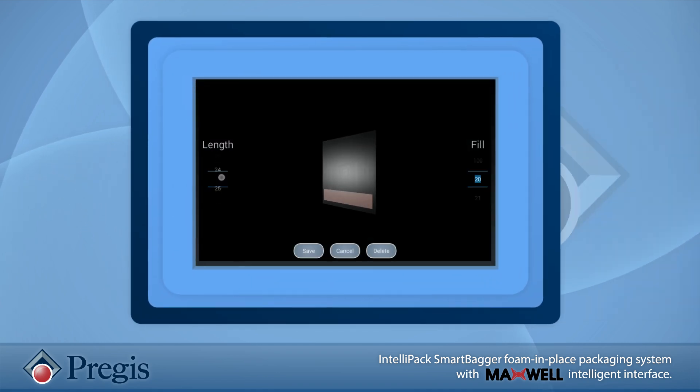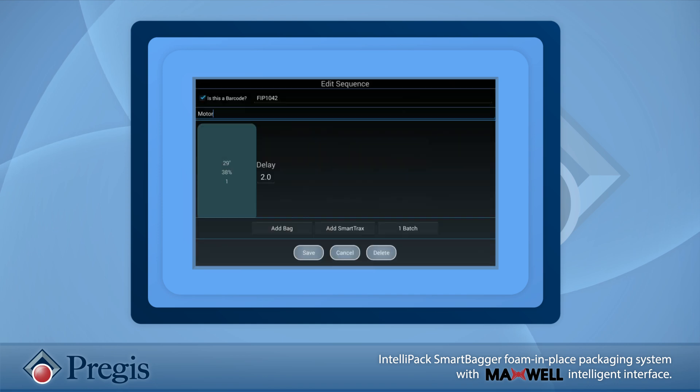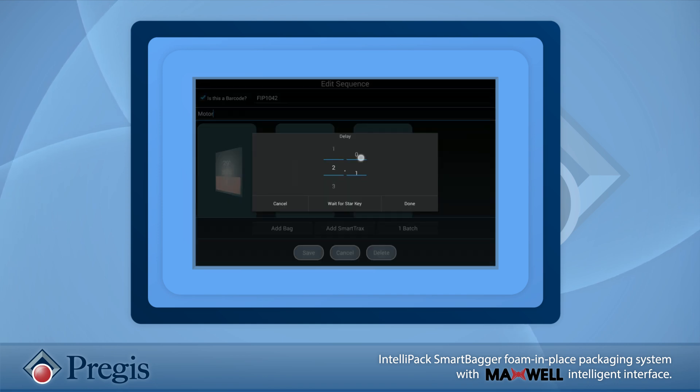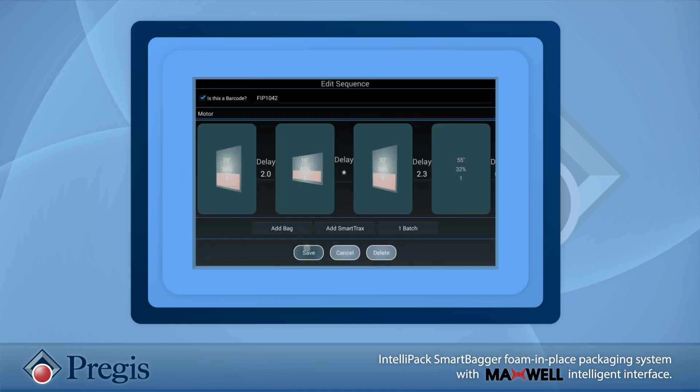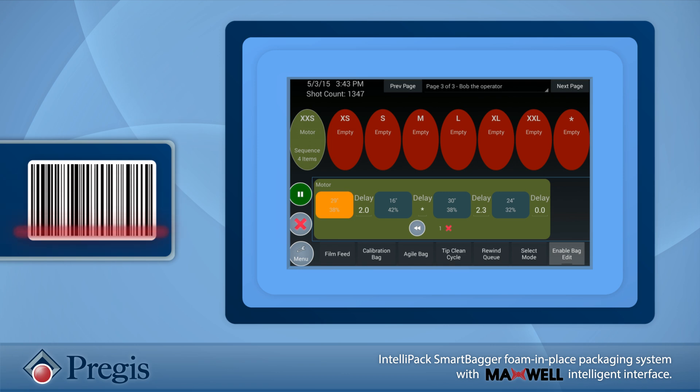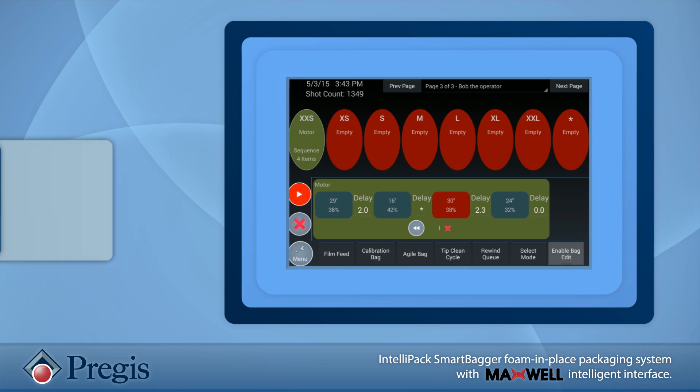And Maxwell's memory is virtually infinite. This is a big benefit for users with seemingly unlimited barcodes. Maxwell can store all of the unique variables for each barcode and dispense the proper amount of foam, bag size, or SmartTrax foam cylinders without any operator involvement.